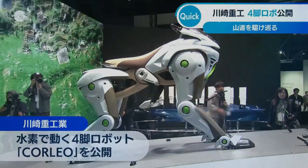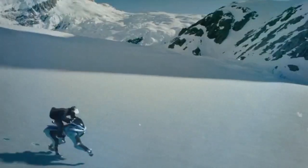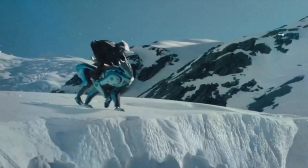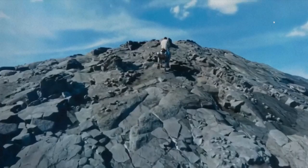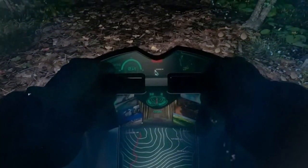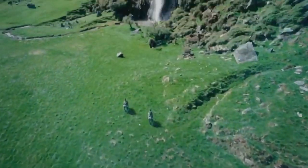Critics and enthusiasts alike have weighed in on what this concept could mean for the market. Many applaud Kawasaki for pushing the envelope of innovation. In today's market, where the focus has predominantly been on improving screen resolution, camera technology, and battery life, the introduction of interactive motion and sustainable energy marks a significant departure from conventional design. By integrating a hydrogen engine and advanced AI, Kawasaki is challenging traditional notions of how we interact with technology. In a sense, Corleo is more than just a robotic horse — it's a bold statement that hints at the broader evolution of robotics in our daily lives.